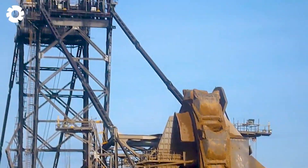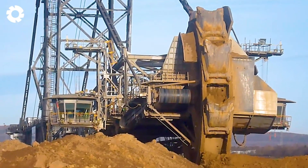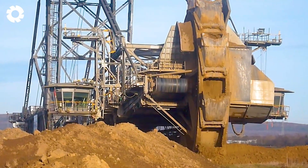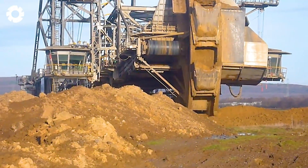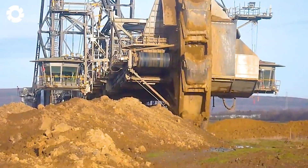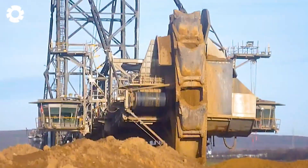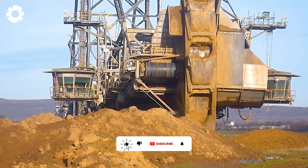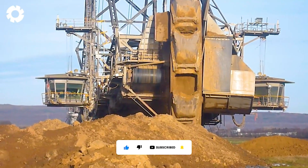The wheeled shovel excavator, a great masterpiece in open pit mining, is equipped with a powerful engine of up to 1,000 horsepower and exceptional performance. The optimized digging system allows the machine to operate continuously, quickly and efficiently, extracting earth and rock to meet the demands of large-scale projects.